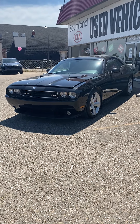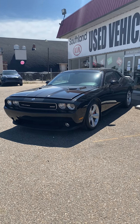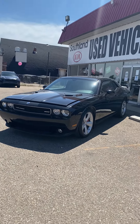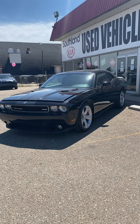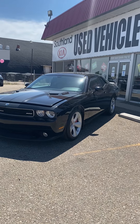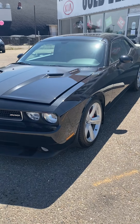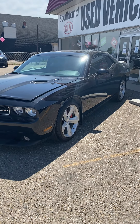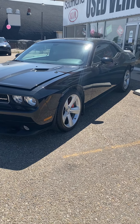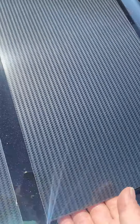It features a 6.1 liter Hemi engine — yeah, it's got the Hemi! It's got SRT spec Bilstein shocks and Brembo Performance Brakes. This car comes stock with 425 horsepower, but it's got a little surprise, and I'd like to show you that surprise right underneath this beautiful carbon hood.